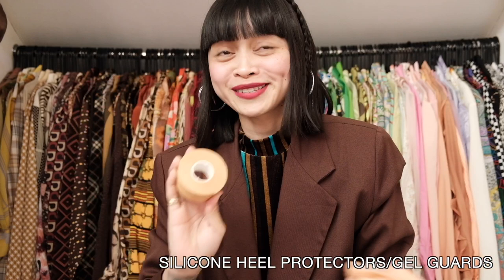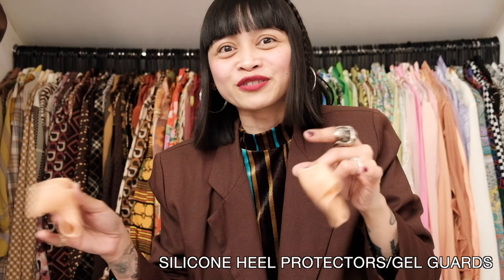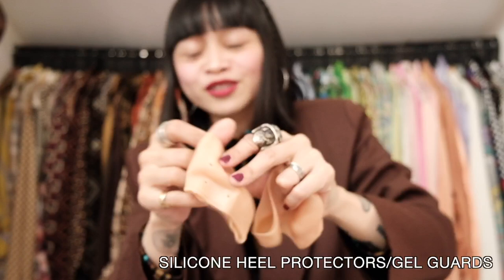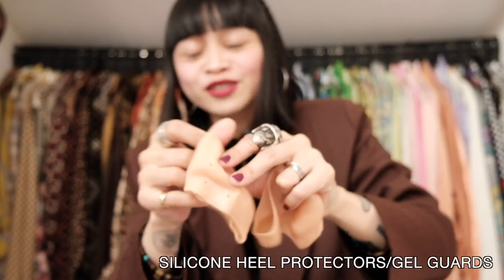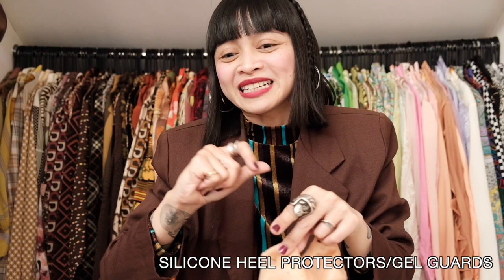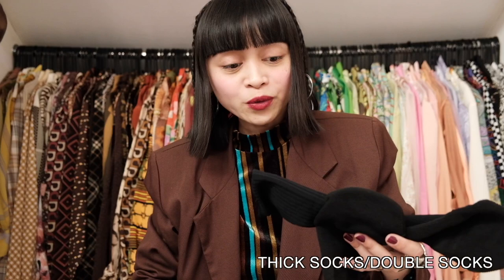This next hack is one of the most helpful shoe hacks ever, especially when it comes to Docs and boots. These are silicone socks or grips or heel support things — they are called different things on different websites. They are made of a stretchy material with holes for breathability, and they are so comfortable and very easy to wear. You just put your foot in — this part goes over the top of your foot where it bends — and it stops any pinching. These go under socks as well. Also very affordable.